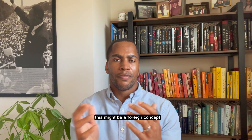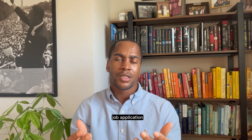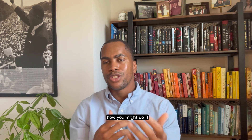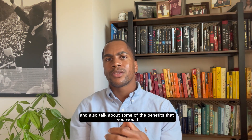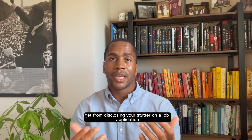Now, for some of us, this might be a foreign concept — like you would have never thought to disclose on a job application. So I'm going to walk through how that might look, how you might do it, and also talk about some of the benefits that you would get from disclosing your stutter on a job application.